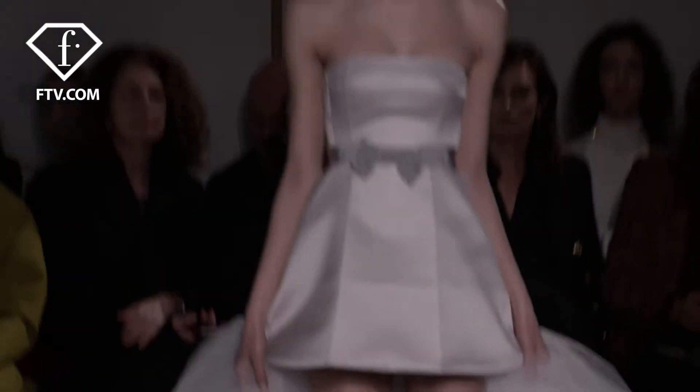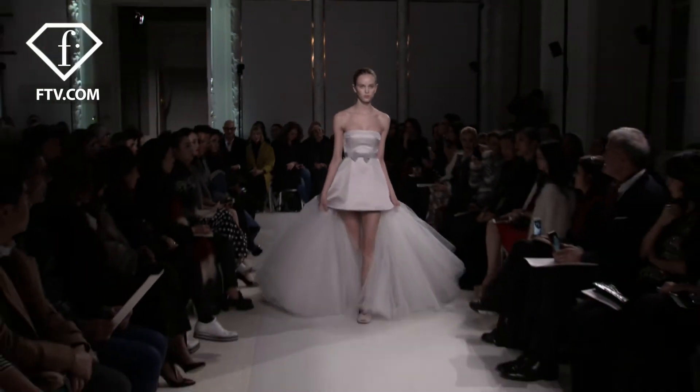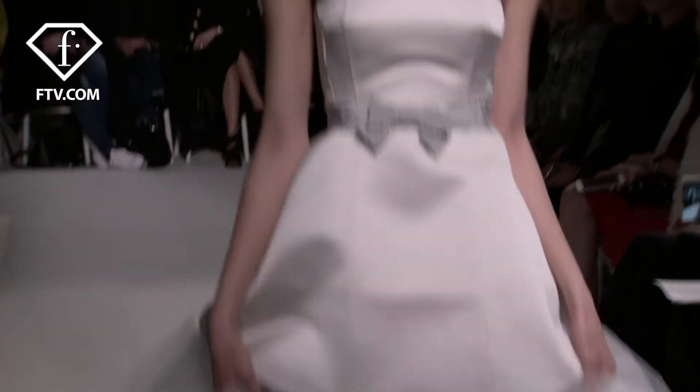My dress is strapless. It's grey and it comes in at the waist with a really pretty detail. Then it finishes about halfway down my thigh, and I've got a massive white tall skirt at the back as well, which is really beautiful.